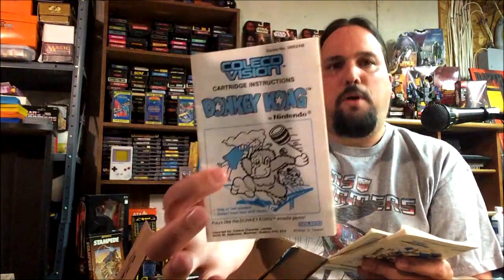We got Venture in there — I love Venture, it's a fun game. My favorite game, Donkey Kong — the condition of this manual is not too bad, just a little bit of scuff on the side. Super Action Baseball — I believe that uses the controller I was just showing you. I think anything that was called Super Action used that controller.